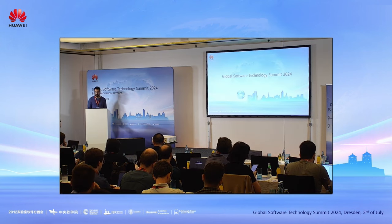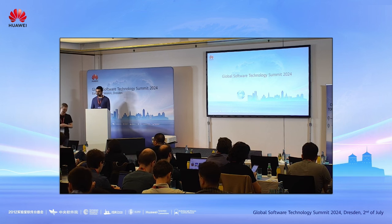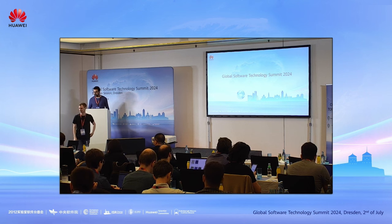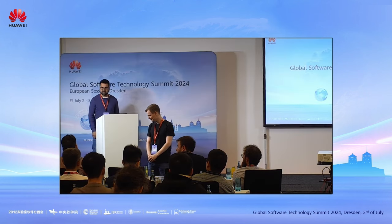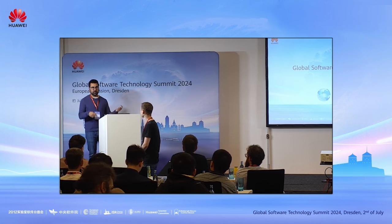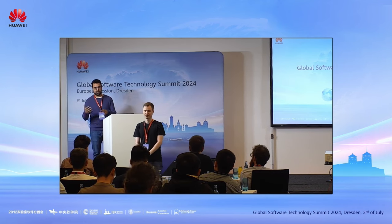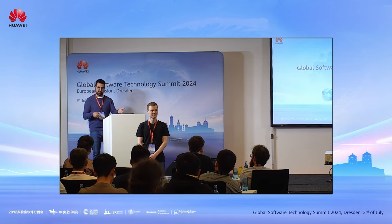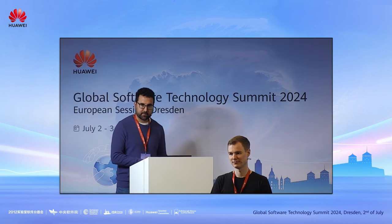Thanks for the great talk. Do you have any questions from the audience? Yes — I was wondering if Servo has any integration with WebAssembly. WebAssembly integration is usually at the JavaScript engine level, so yes, you can run WebAssembly on Servo because SpiderMonkey already supports WebAssembly.